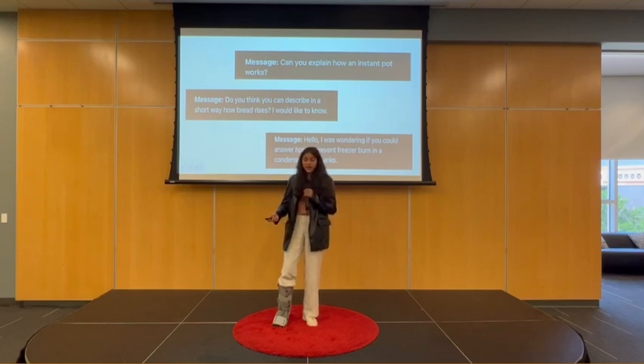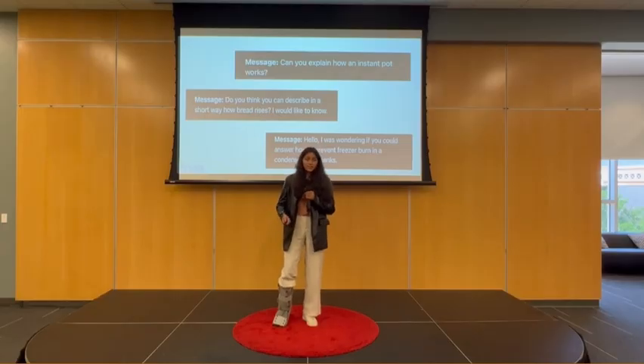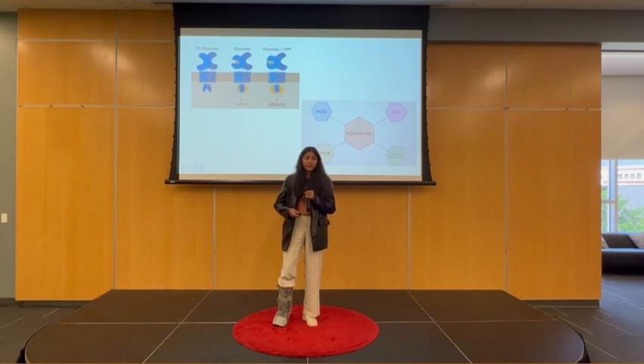I shared my failures and people started asking questions, such as these on the screen: How does bread rise? What's an instant pot? What is freezer burn? The key ingredient in all these questions people were sending was simple science. Cooking is pure chemistry, so understanding the chemical reactions in cooking allows you to be a more confident chef.